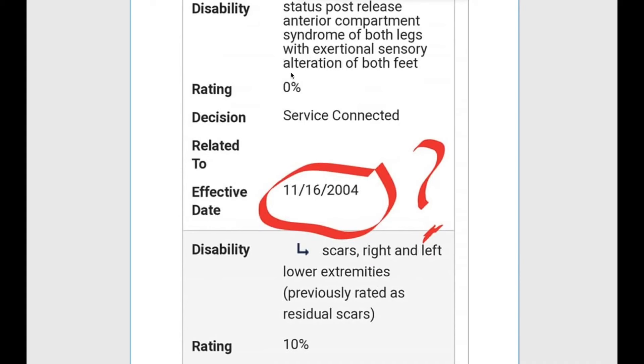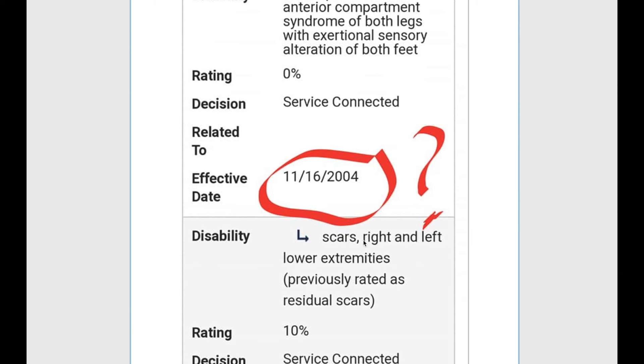Here's an example of a secondary condition — something getting connected to a zero percent rating. This is a problem with both feet, rated at zero percent. And this arrow indicates a secondary condition. So this veteran has scars of the right and left lower extremities, previously rated as residual scars — 10% service-connected, secondary to a zero percent service-connected disability. This is probably the most important thing I want you to understand about a zero percent evaluation.